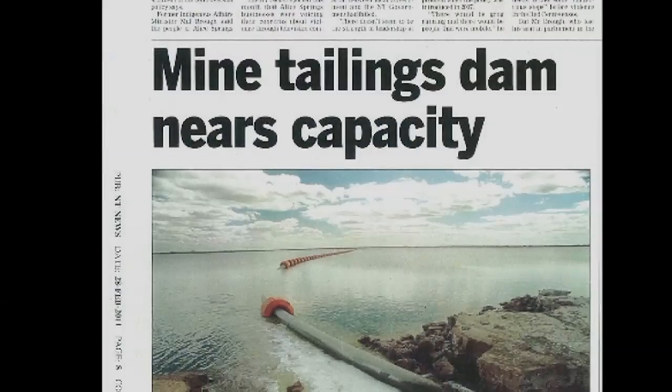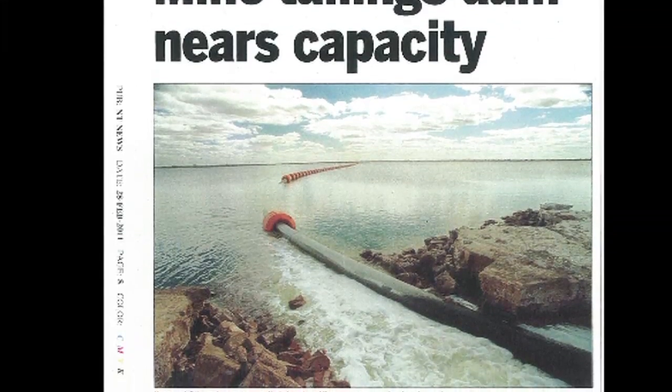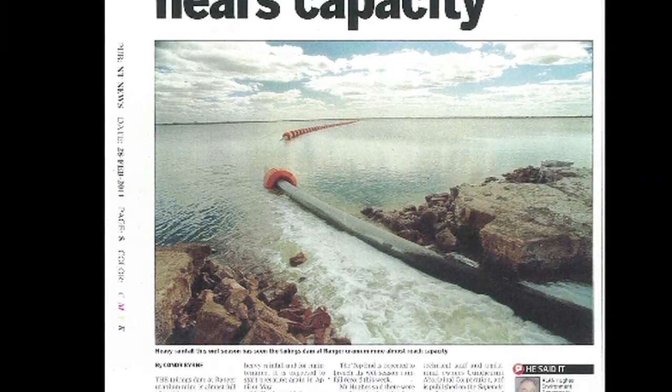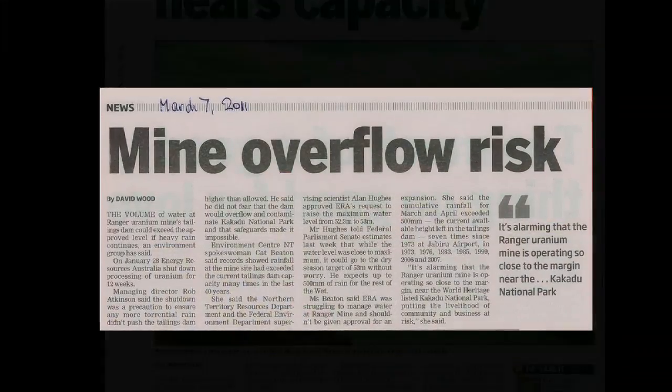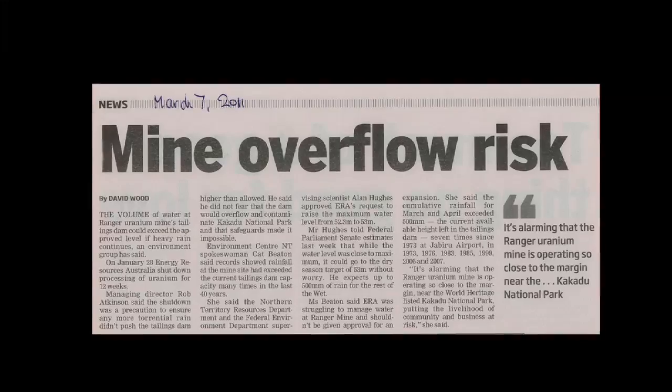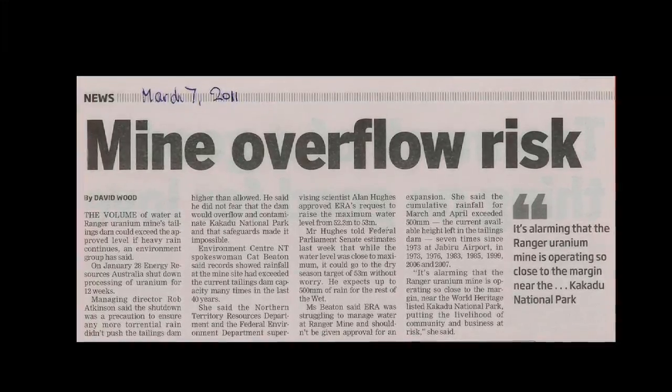Heap leaching would really complicate a lot of the water management at Ranger, as well as tailings management. We know that in 2011, ERA actually shut down the Ranger mill in late January because they were so worried about water levels in their tailings dam — they were worried that depending on the wet season it may actually fill up and potentially overflow. It's a very low probability type of event, but quite catastrophic if it were to occur.